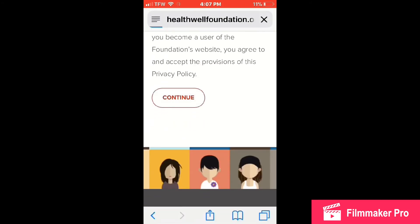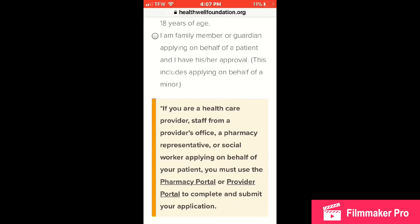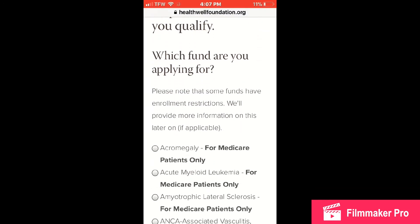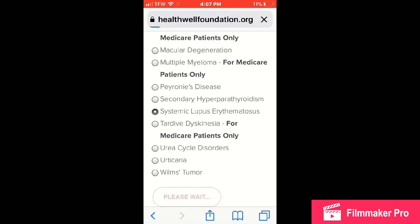So we found the grant — we're going to click 'Continue' and confirm that I'm 18 or older. If you're filling it out for someone else, you check that box. Click 'Continue' to see if you qualify. I'm scrolling down and I see 'Systemic Lupus' — click 'Continue.'